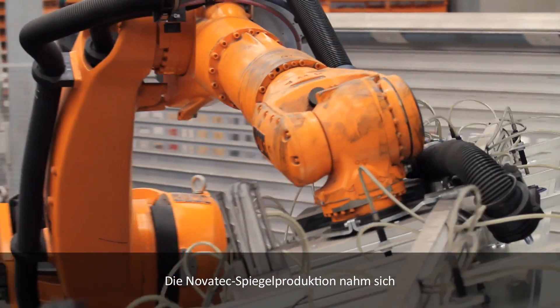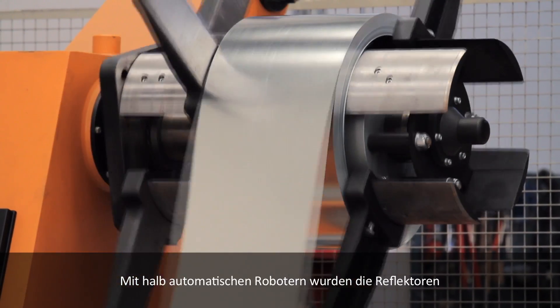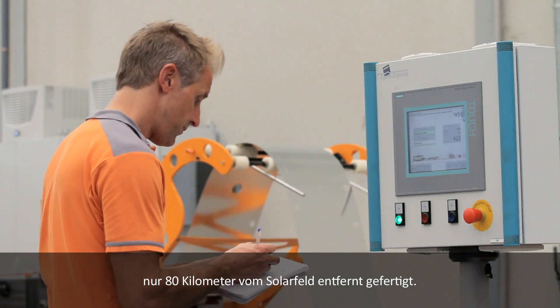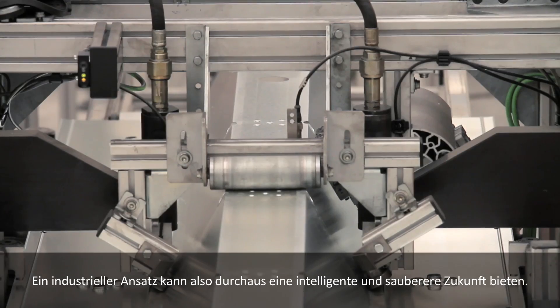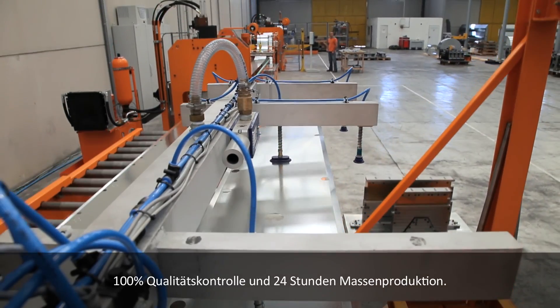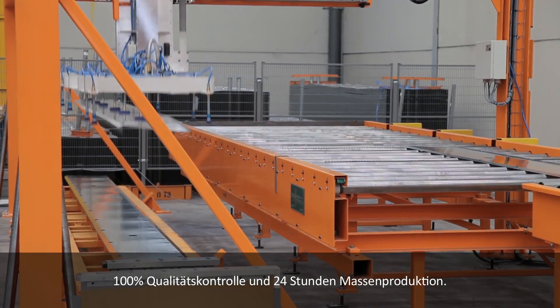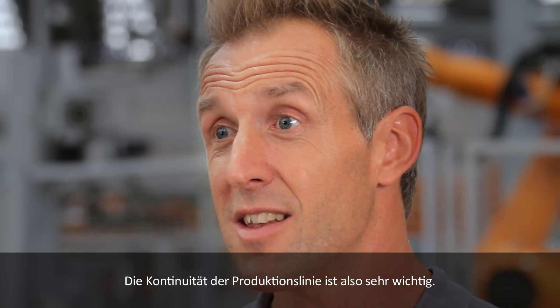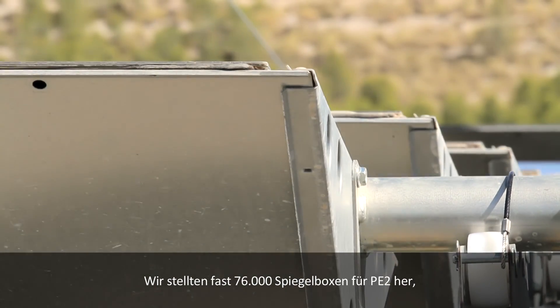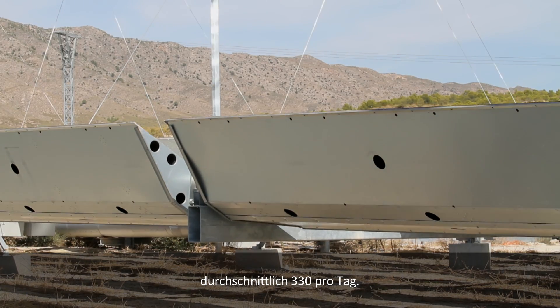Novatec's mirror production incorporated the efficiency of German car manufacturing. Using semi-automated robotics, PE2's reflectors were assembled only 80 kilometers from the solar field, proving that an industrial approach can provide a clever and cleaner future. I saw the great opportunity to bring automotive experience into renewables — 100% quality control, 24-hour mass production. The solar field is built to a precise design, so we know the mirror box has to be accurate within millimeters — continuity of the production line is the most important thing. At the height of production we ran five days a week, 24 hours a day, making nearly 76,000 mirror boxes for PE2 — 330 on average per day.